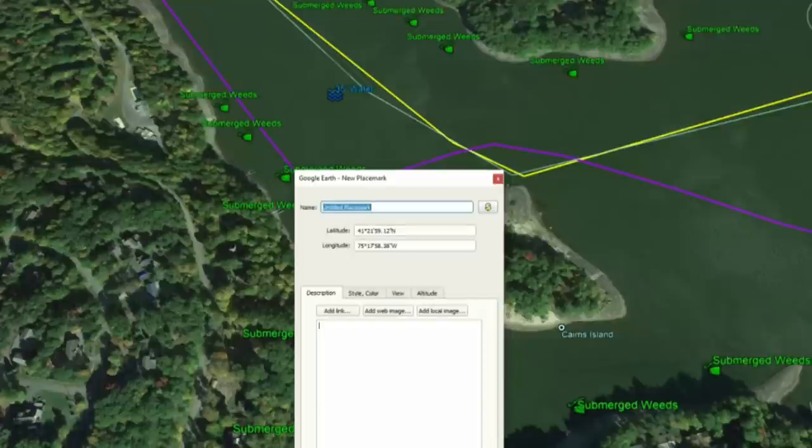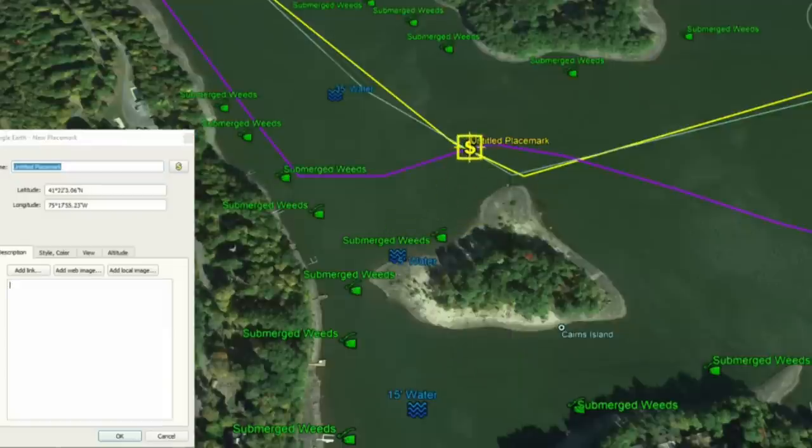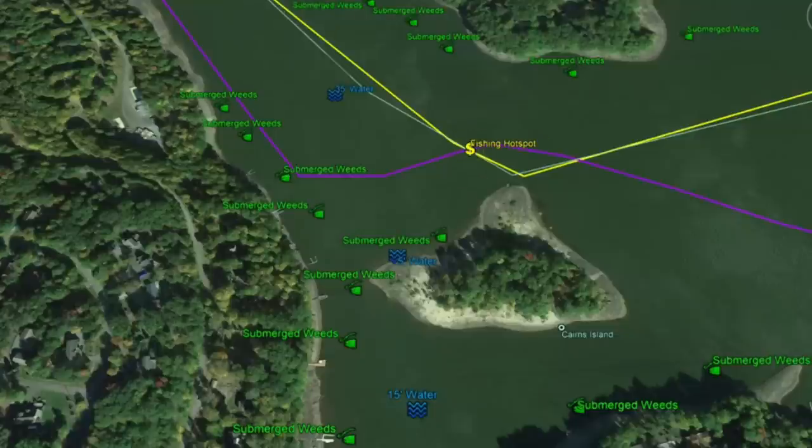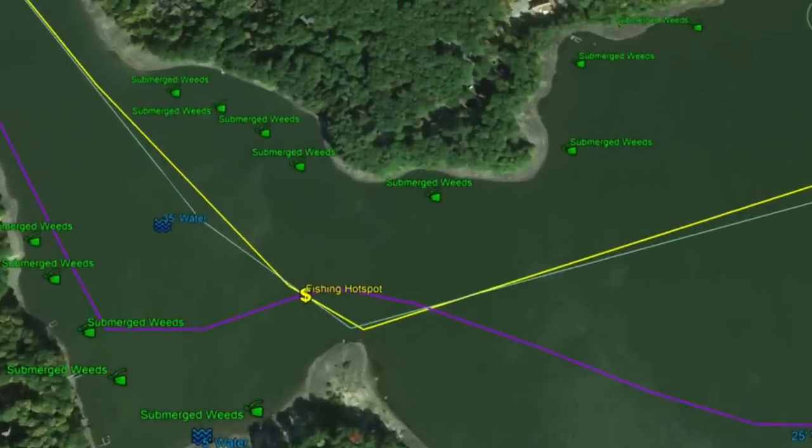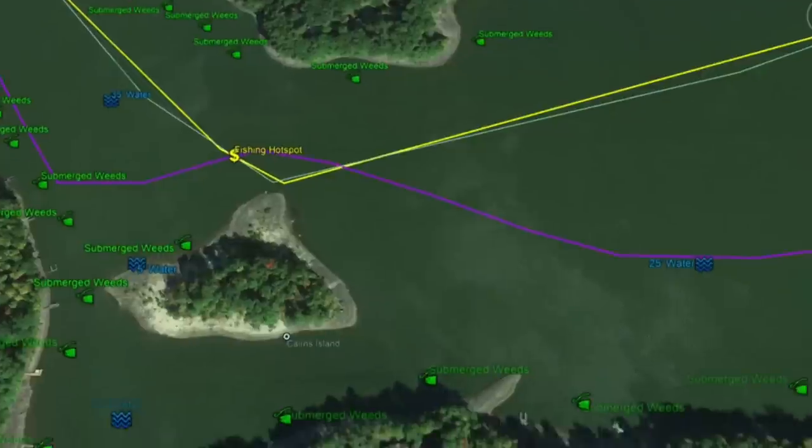Around Cairns Island, there's 5 feet of water up against the island, 15 feet back in the cove — a good fishing hotspot because you have the island and weeds coming down along the shoreline. The submerged roadbed actually runs across the channel here, making this area really productive. Submerged weeds appear both south around the island and north along the shoreline.